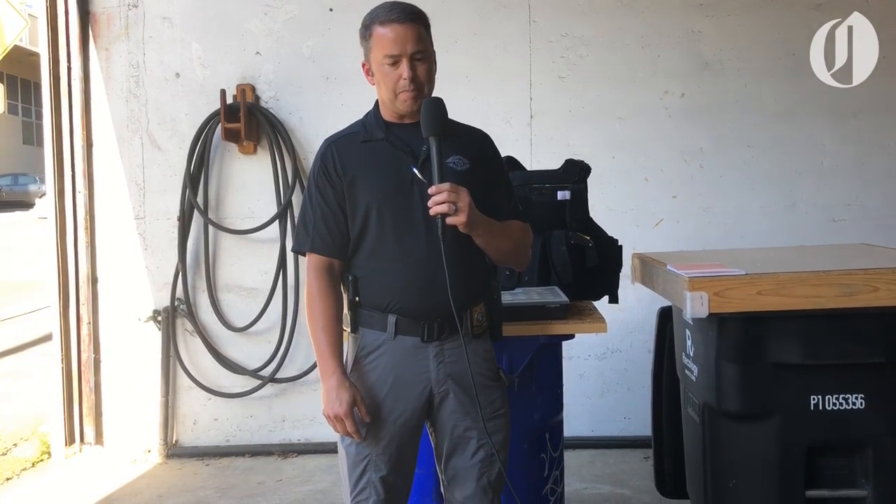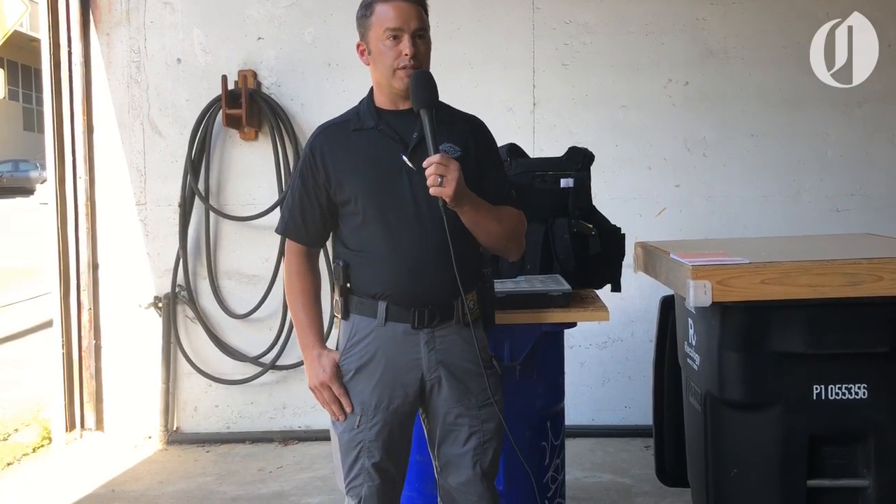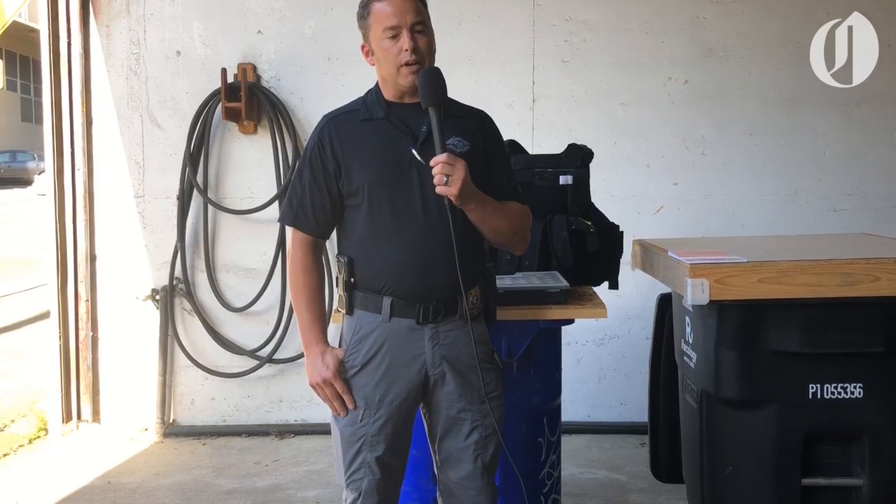The Rapid Response Team and the Patrol both carry that type of munition. The Rapid Response Team also carries what's called the FN-303. It's a small plastic projectile that has a little bit of inner powder in it to provide some greater energy. So those are generally the impact munitions we've used.